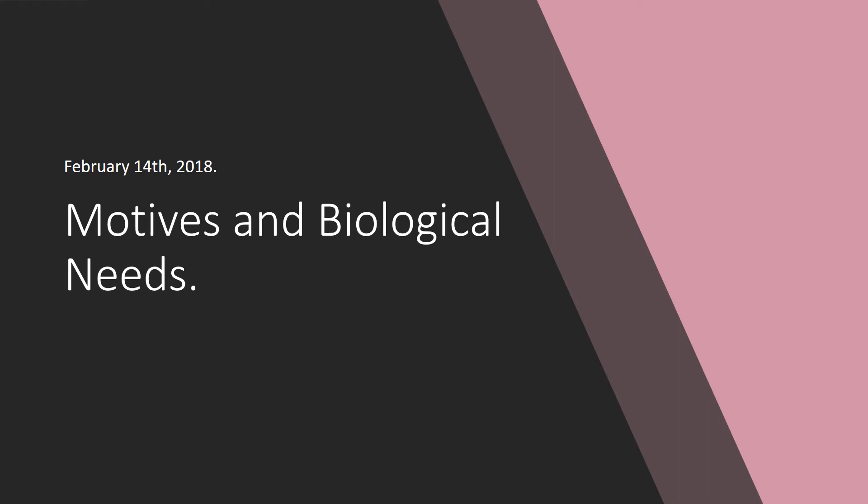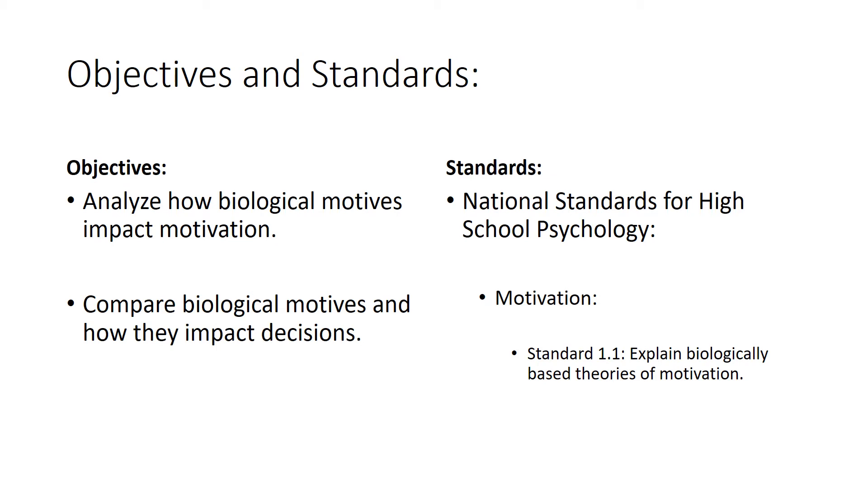All right, hello everybody. Welcome to our lesson for the 14th of February: Motives and Biological Needs. Our objectives and standards are to analyze how biological motives impact motivation and to compare biological motives and how they impact decisions. Take a moment to read over the standards, please.